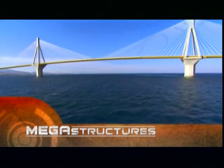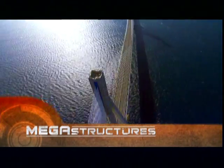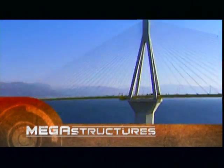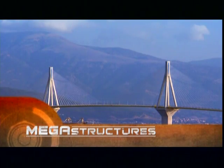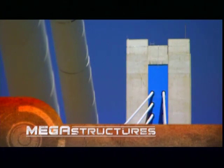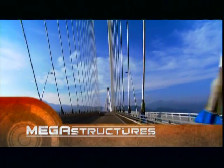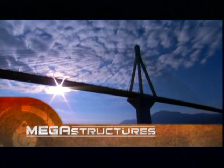This bridge has the longest span of any cable-stayed bridge in the world. It faces challenges that would destroy any ordinary bridge. The water is too deep, the seabed too soft, and an earthquake fault line cuts through the middle. How do you design a bridge to overcome nature's worst? What does it take to build one of the world's mega bridges?